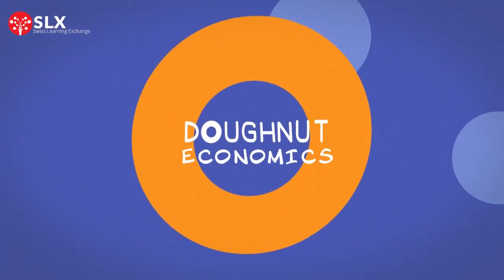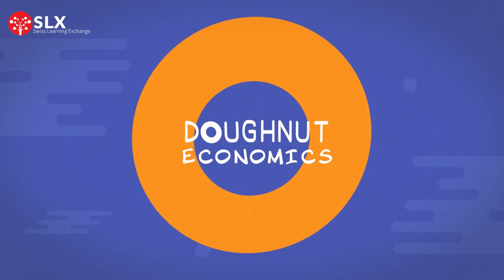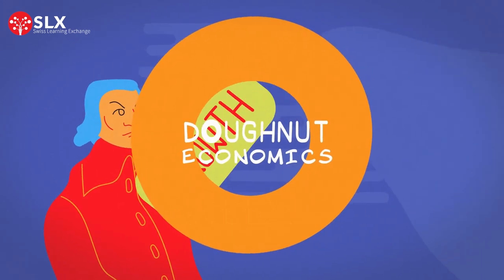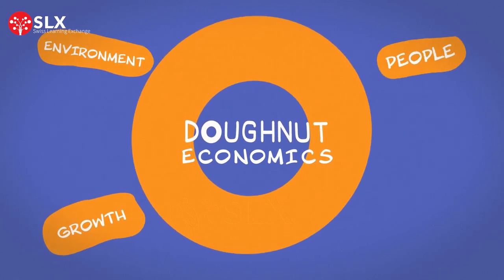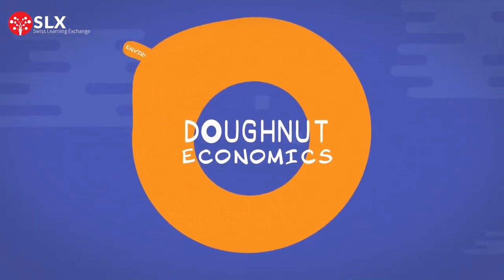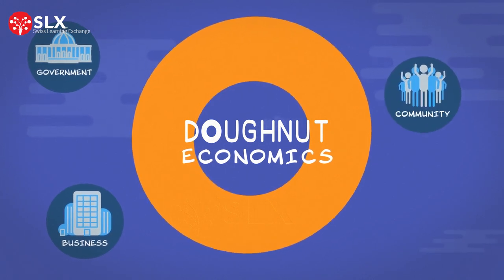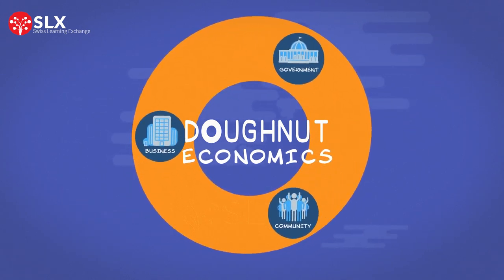If donut economics is the key to solving our 21st century problems remains to be seen. What it does teach us is that the traditional approach of constant growth based on 19th century assumptions is clearly not working for everyone. Donut economics suggests a more balanced and wider view of economics — an approach that tries to include all aspects of the economy and rejects the idea of more is better. The next step for donut economics is for governments, businesses, and communities to adopt the framework and work towards bringing everyone within the safe and just space of the donut.